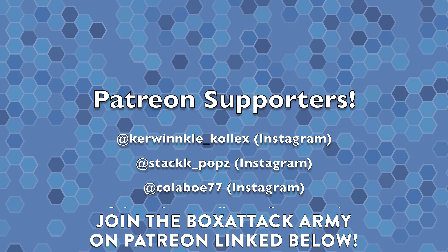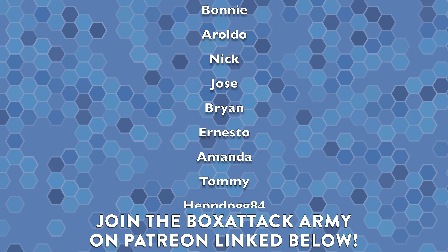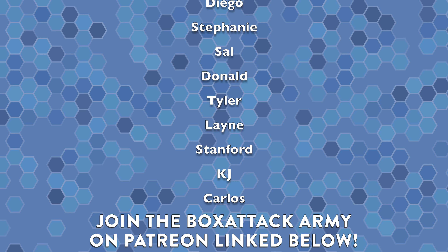That about wraps up this haul. I just wanted to give you guys a look at some of the things I picked up recently. If you enjoyed it, hit the thumbs up button. Big shout out to all the folks over at Patreon, part of the Box Attack Army — really super awesome people over there. Thank you so much for being a part of everything. I'll leave links in the description for the Box Attack Army and the Box Attack Universe Facebook group. I appreciate everybody's support — it really means a lot. This has been Box Attack, I'm Dom, and we'll catch you later.